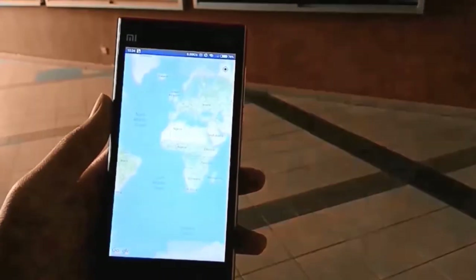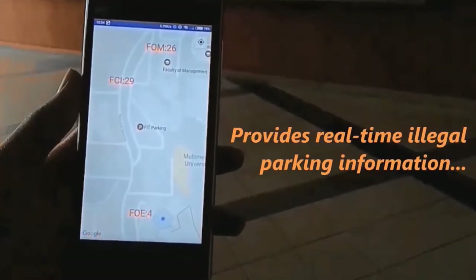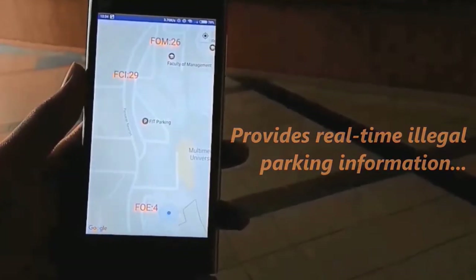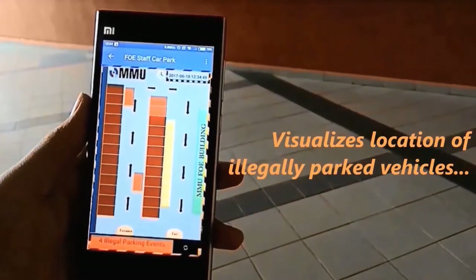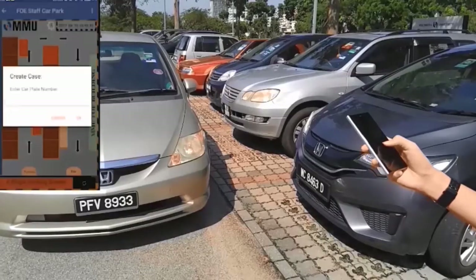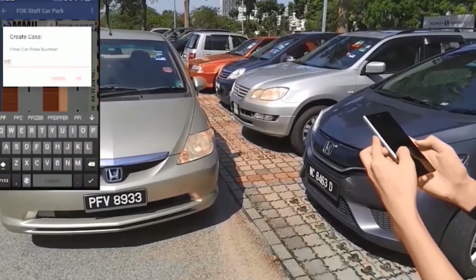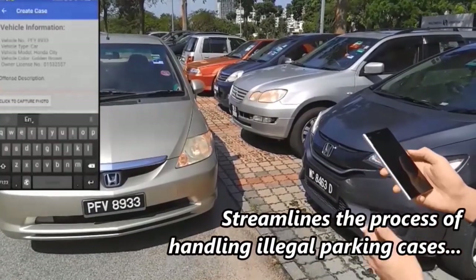CNN SPS also assists parking enforcement officers in identifying illegal parking. Its officer app gives real-time information about the occurrences of illegal parking events. Locations of those illegally parked vehicles can also be visualized via the officer app, further streamlining the process of handling illegal parking cases.